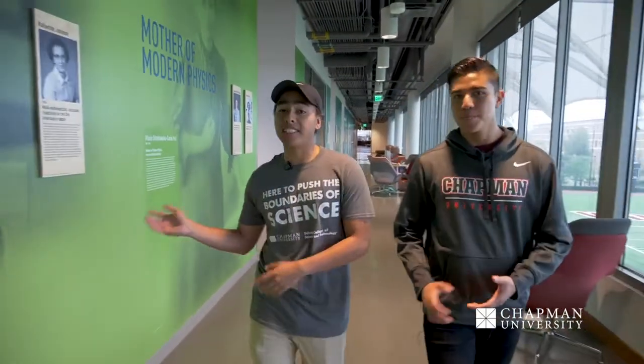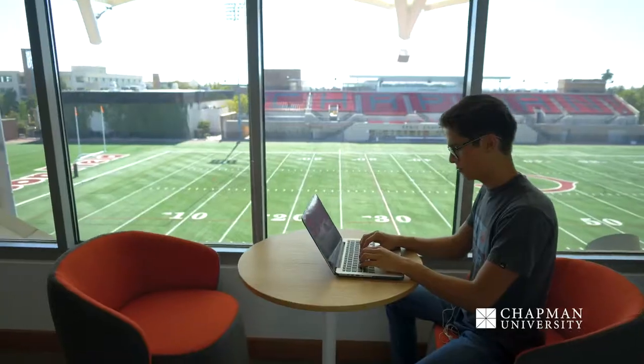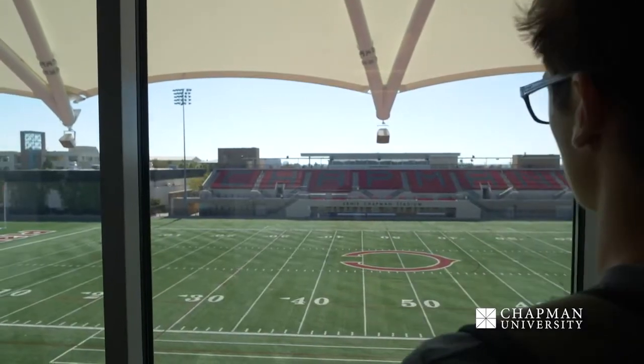This is the third floor of the Keck Center. It is home to the gallery of women in science that we have right over here. In addition to that, it's a very popular study space on campus. You get the second best view of the Disneyland fireworks, and you can also see Angel Stadium and watch a game at our Wilson field.